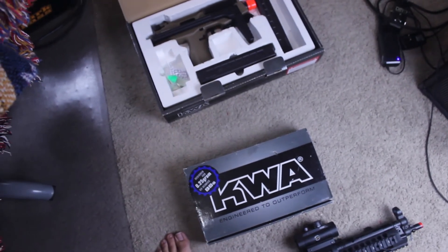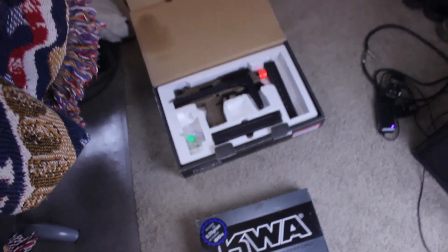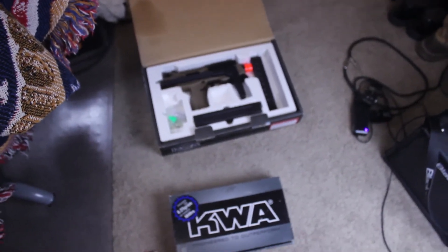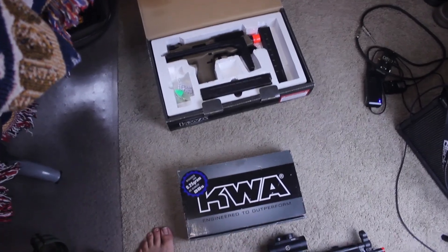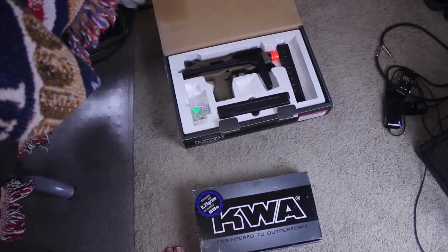Anyway, those are my guns. I've had many others over the years, but those are the ones I use the most. Thanks for checking them out. Sorry for the kind of janky video. Like, share, subscribe — you know the drill.